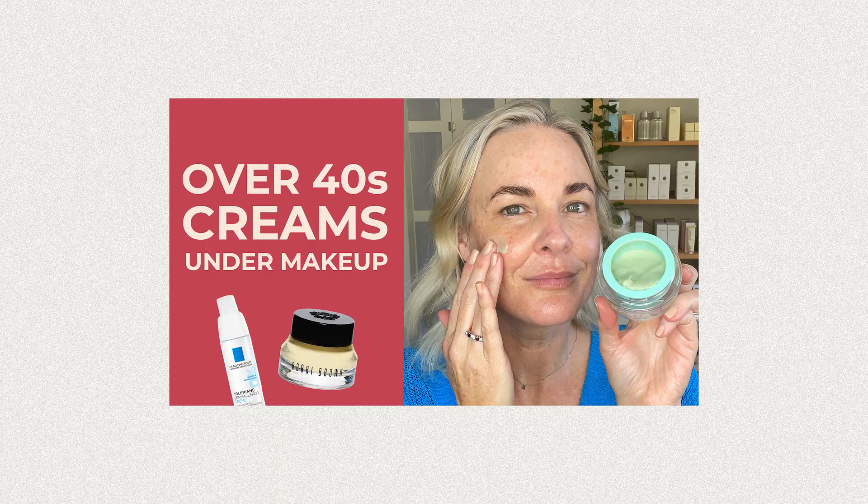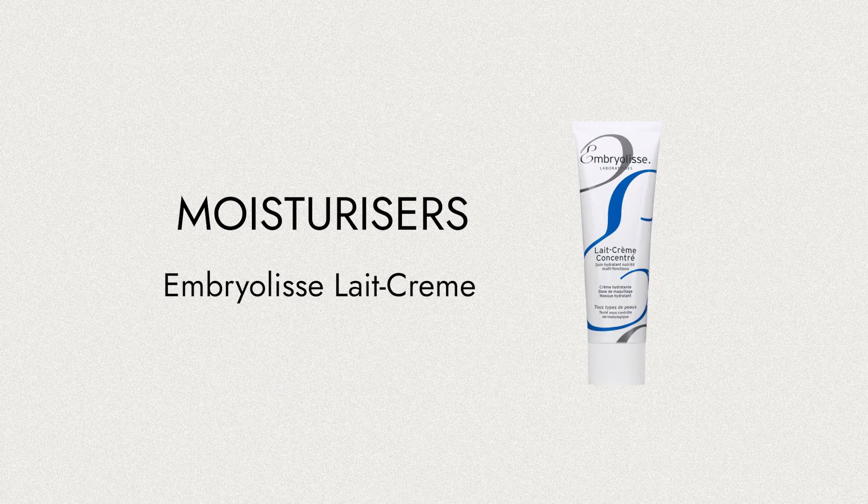Another question I get asked a lot is: can moisturisers work as a primer? And the answer is absolutely. Have a look at the video I did on the best moisturisers for mature skin. This one you'll find in so many makeup artists' kits — it is a cult favorite. It's the Embryolisse, and this is the sensitive formula. So if you find that your makeup is disappearing, often it's because you just haven't got enough hydration and moisture in your skin. Using that moisturiser as your primer — try it, it might work an absolute treat and be enough for you.